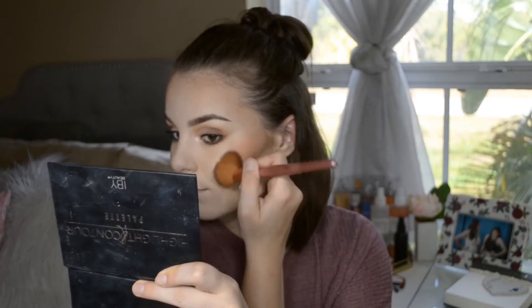Now for blush — this is the Tarte Amazonian Clay 12 Hour Blush in the color Feisty. This is such a good blush, so pretty. I usually go for shimmer blushes, but if I'm going for a matte one, this is it. I'm going to use the Fash Cosmetics blush brush, take a little of that blush, and really focus it back here, but I do like putting some on the apples of my cheeks too.